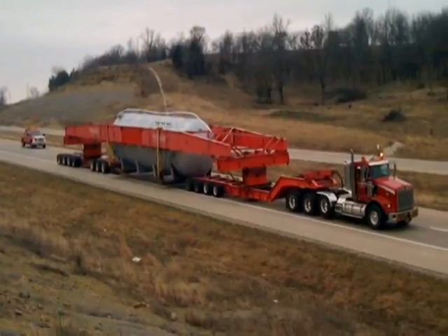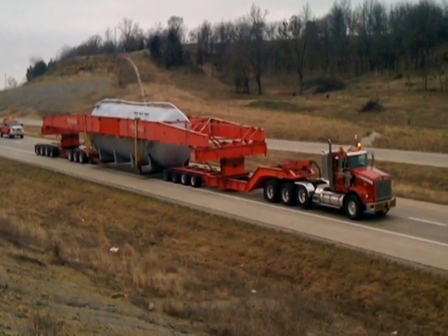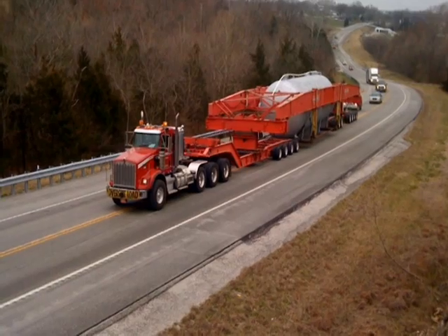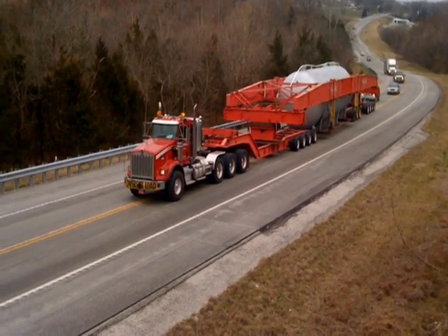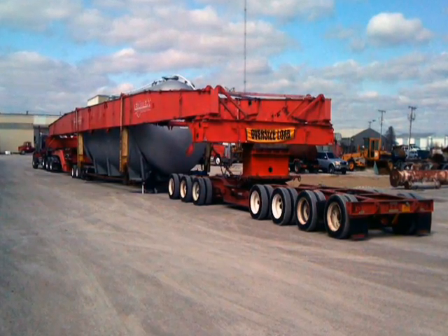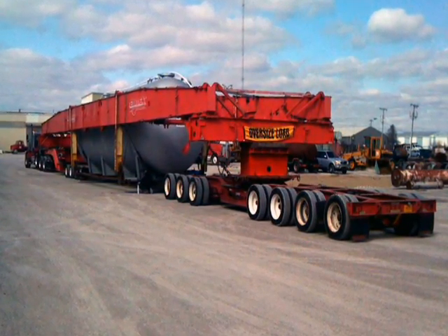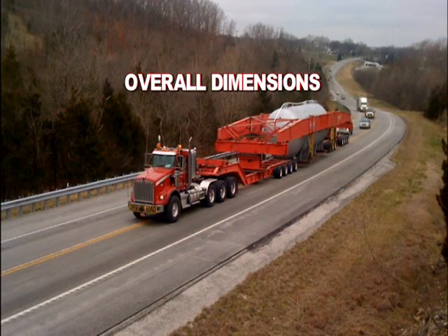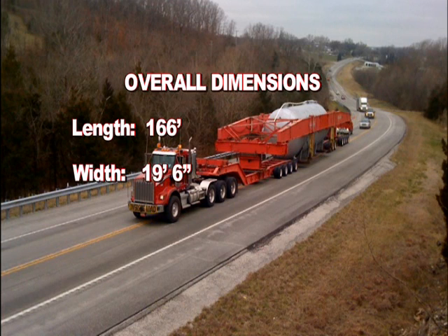The load departed from the Illinois-Indiana line and made the trip across the Indiana portion in one day. The load was positioned on-site for offloading the next day. The accumulator was offloaded and the transport equipment was disassembled and demobilized back to the terminal in Rome, Texas.